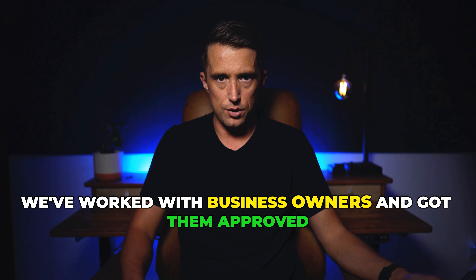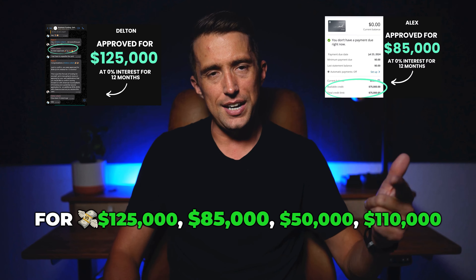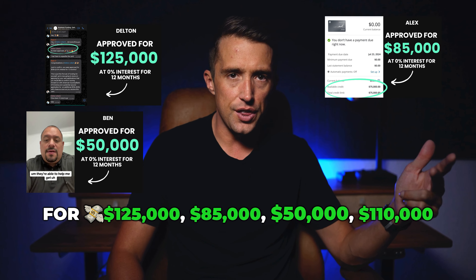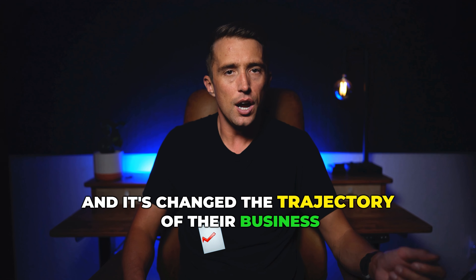We've worked with business owners and got them approved for $125,000, $85,000, $50,000, $110,000, and it's changed the trajectory of their business.